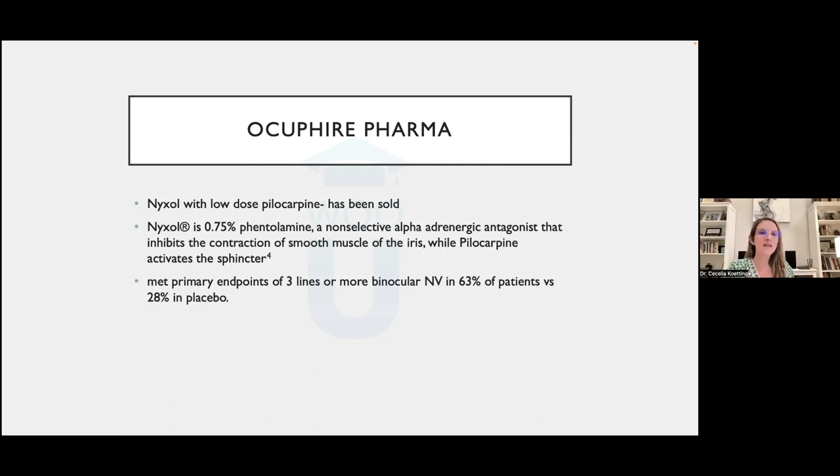Ocuphire Pharma's Nyxol combines low-dose pilocarpine with phentolamine — a non-selective alpha-adrenergic agonist that inhibits smooth muscle contraction in the iris. The pilocarpine works on the sphincter while phentolamine works on the iris smooth muscle, providing a dual mechanism. Currently in phase two, it's showing strong results: 63% of patients achieving three lines or more of near vision improvement.